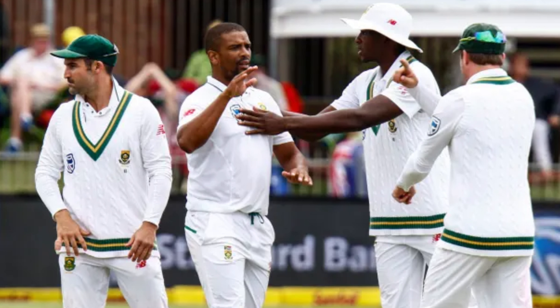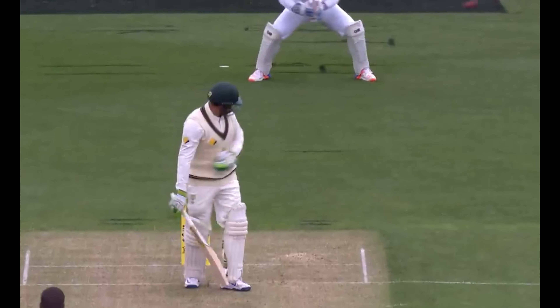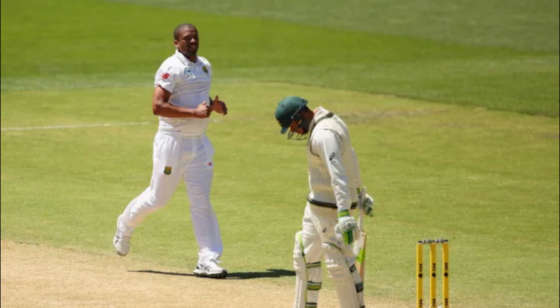Movement is a key word with Philander. He didn't have extravagant movement, but he had enough to always kiss the edge. Whenever Philander was bowling, the batsman always seemed to be trapped on the crease.